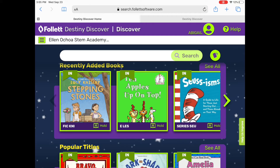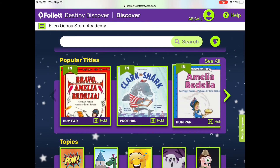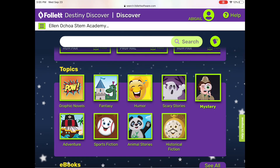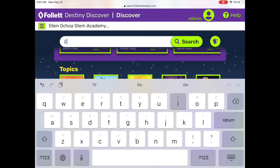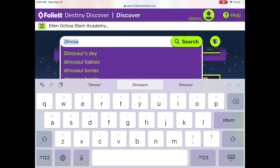Once you log in, you can look at our new books, popular titles, or browse by topic. If you already know what you want or you don't see your favorite topic, use the search box. For example, I want to see books about dinosaurs, so I type the word dinosaurs and then search.